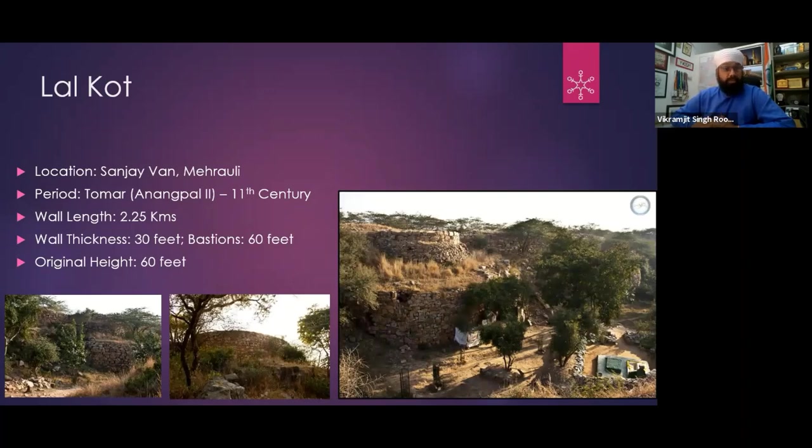Lal Kot was built by Anangpal II, from the Tomar dynasty. The wall is roughly 2.25 kilometers in length and 30 feet thick — in some places a little less. The bastions are up to 60 feet, and the height of the wall was up to 60 to 100 feet.